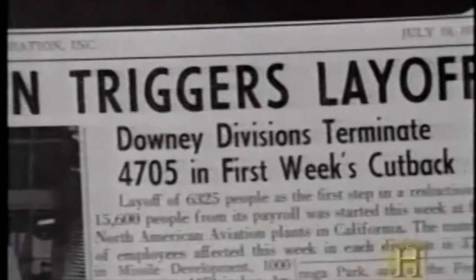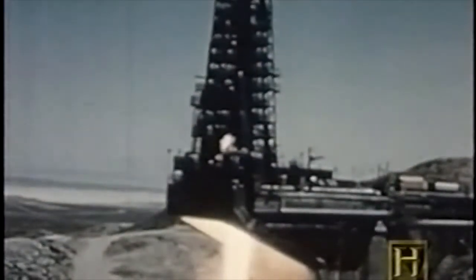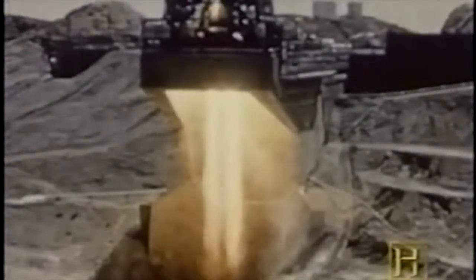The cancellation of the Navajo project in 1957 marked the end of the intercontinental cruise missile effort. Nevertheless, the program left an important legacy. Navajo was very valuable in terms of all of the technology that it demonstrated, especially the North American rocket engines that were used by all of the services in their missile programs.